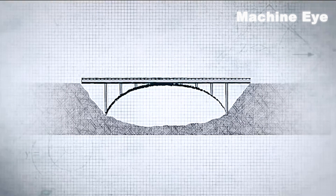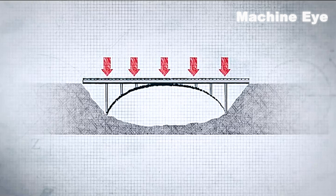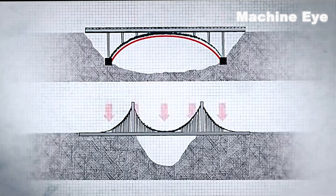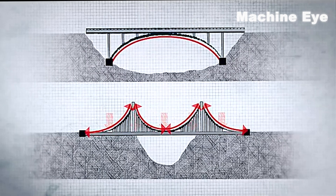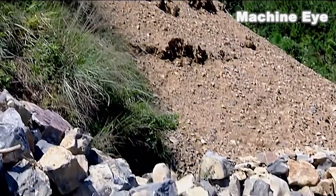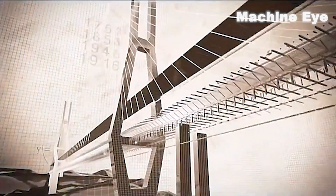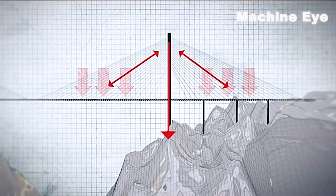Most types of long-span bridges are built with support anchors embedded in the rock, and the curved shape causes the bridge to move sideways under pressure. Suspension bridges have two cables hanging from the deck, and huge anchors are also needed to keep the bridge from collapsing. But the surrounding rock is soft and prone to landslides, with many hidden caves and crevices. The only option was to build a bridge that doesn't require anchor support — an oversized cable-stayed bridge.